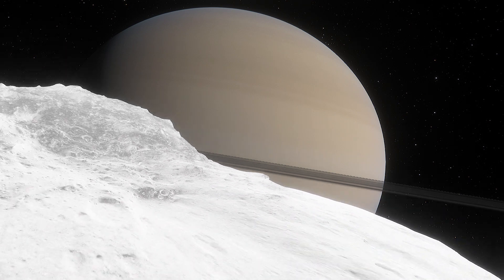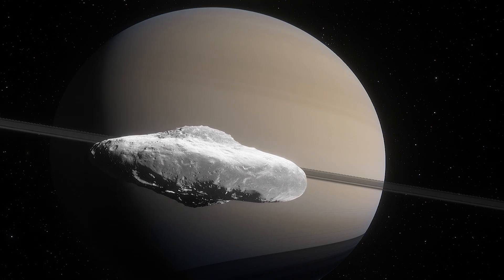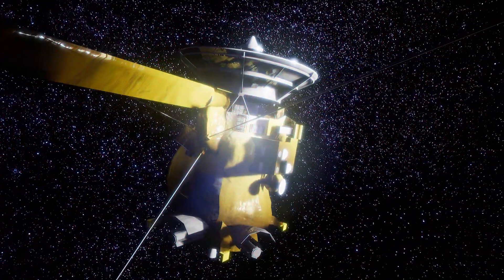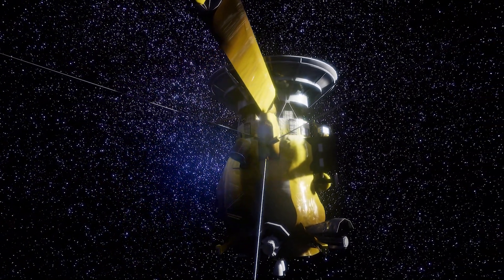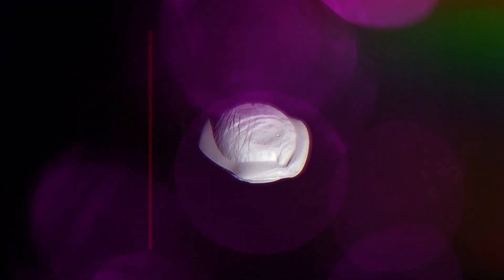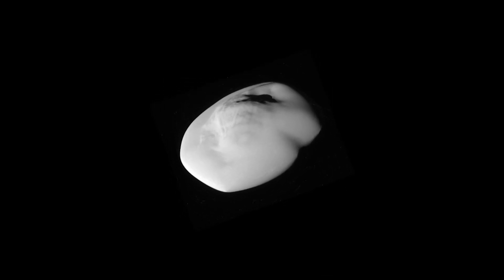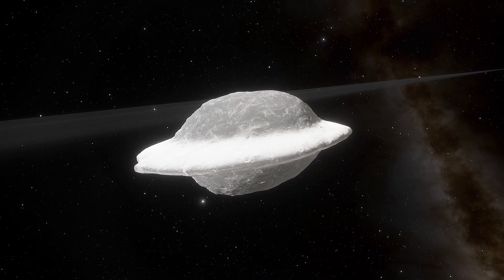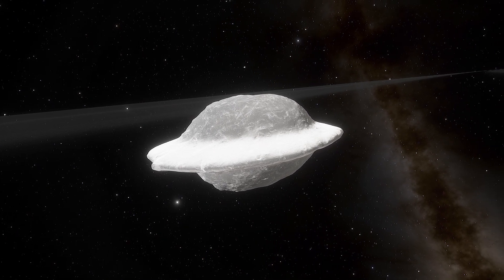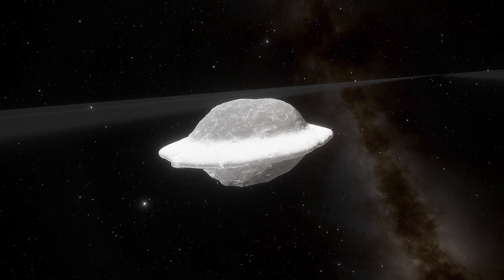Have you noticed that the small inner moons of Saturn look like giant ravioli or baguettes? NASA's Cassini spacecraft has studied the ringed planet up close for 13 years. The legendary spacecraft took images that got planetary scientists wondering how these moons ended up with such strange shapes. Merging collisions between tiny moons might have caused the weird shape of Saturn's small inner moons, according to a study published in the journal Nature.